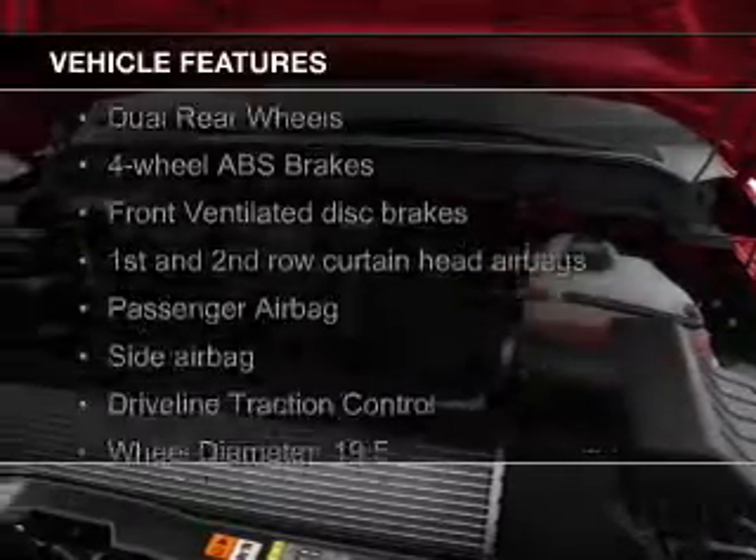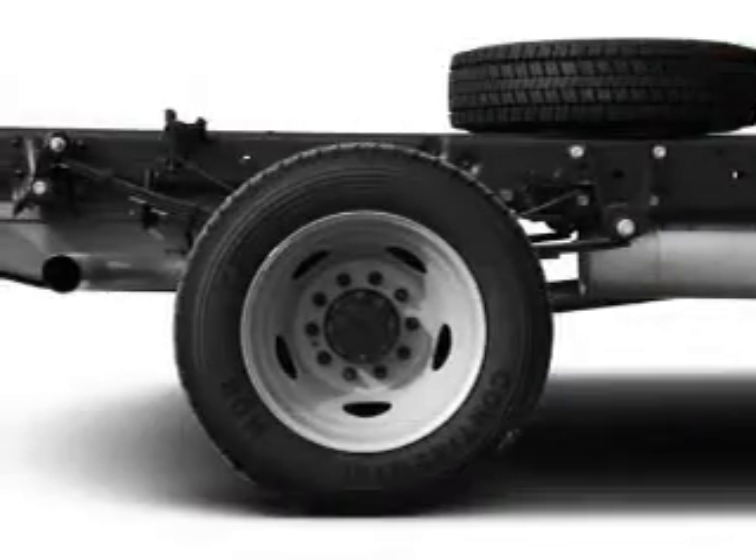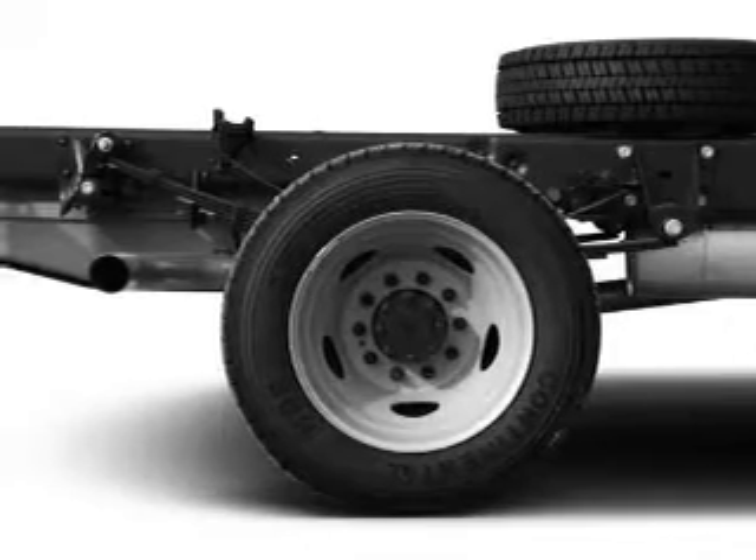The features include tilt and telescopic steering wheel, split rear seats, air conditioning, power steering, and AM-FM stereo.